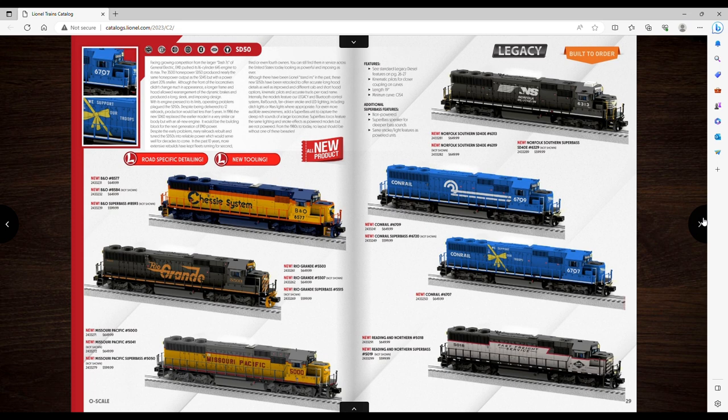Moving on to the legacy diesels — I am massively disappointed. There are no CSX engines in here. I was all set; I didn't care if it was a GP30 or an SD70 or whatever — if I saw CSX I was gonna pre-order it. But there's none. I come into this hobby and Lionel had made a bazillion CSX engines, and I come in and they stop making them.